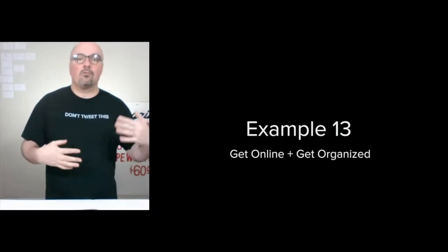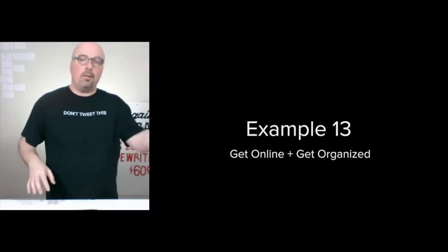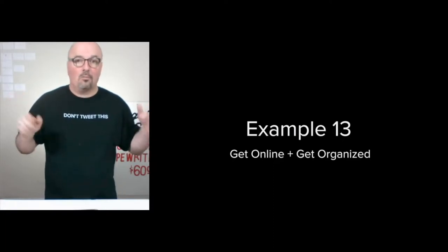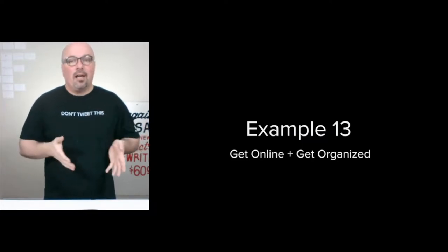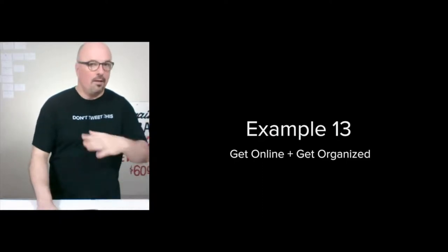The way that it works out is get online and get organized. Some people that I help, they don't have a website — they're not online at all. Others are online, but things aren't going how they want them to go, or they don't feel that they're in control, or it's any number of options.